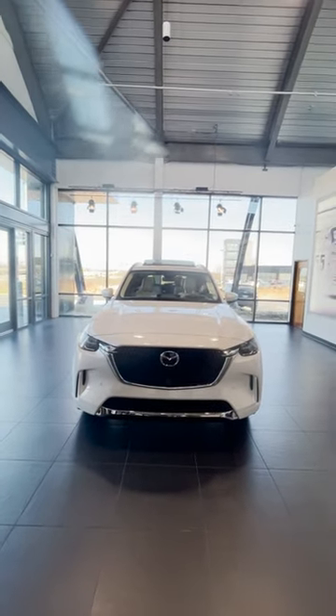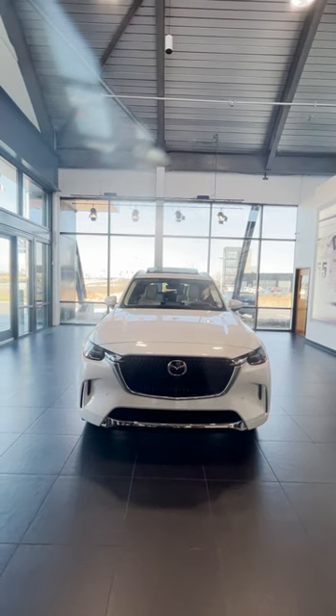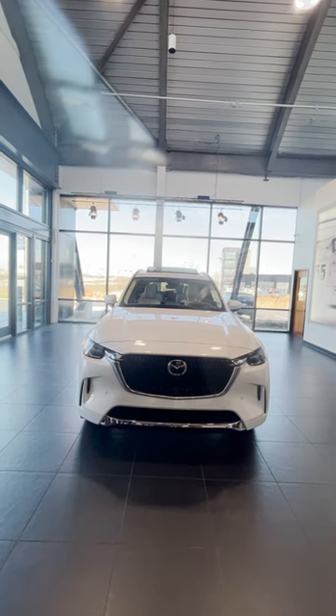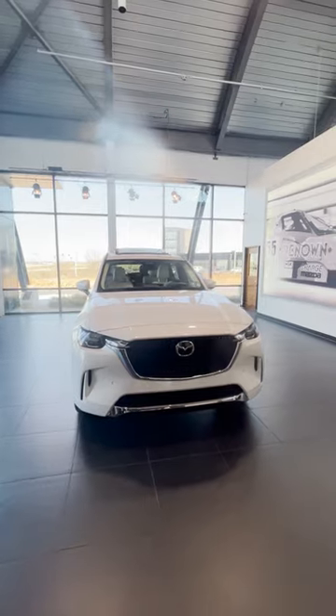This is Mazda's latest and greatest creation — Mazda's biggest, fastest, and most powerful SUV ever designed. It has a 3.3 liter engine and it gets you up to 340 horsepower.